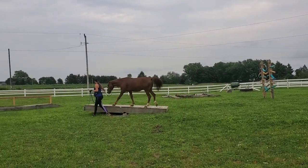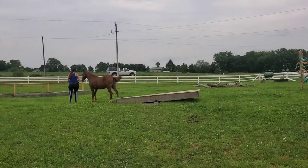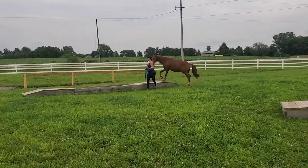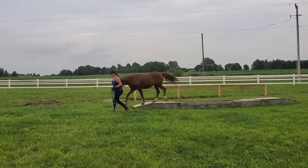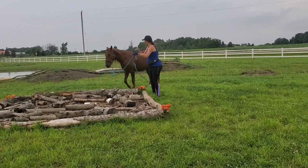I wanted to make sure they had been exposed to a lot of things. You don't always get to go to the competition venue and school those obstacles ahead of time, but for their first time ever doing a mountain trail type obstacle course, I wanted to set them up for success. So we went all the way out here — it's about a five-hour round trip plus time there with the baby, so it was a pretty long day.